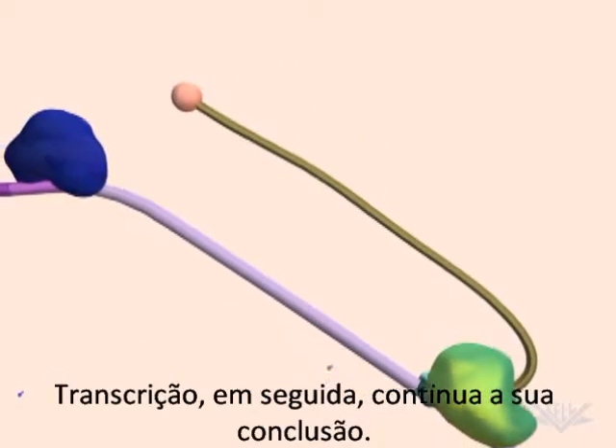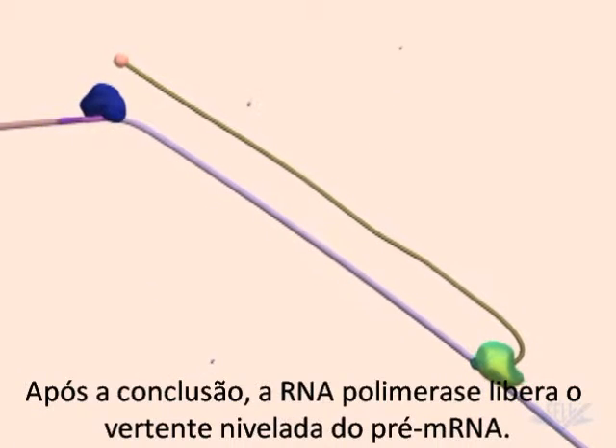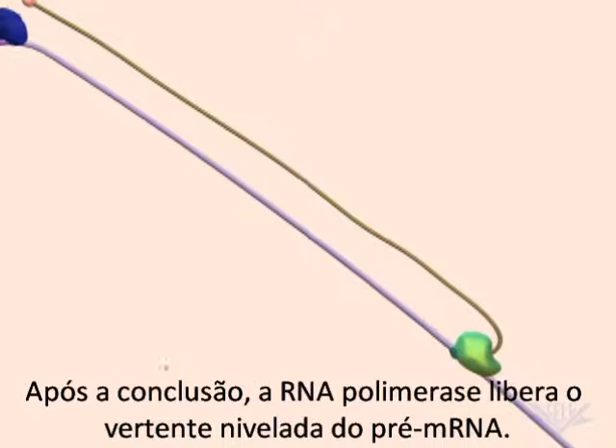Transcription then continues to completion. Following completion, RNA polymerase releases the capped strand of pre-mRNA.